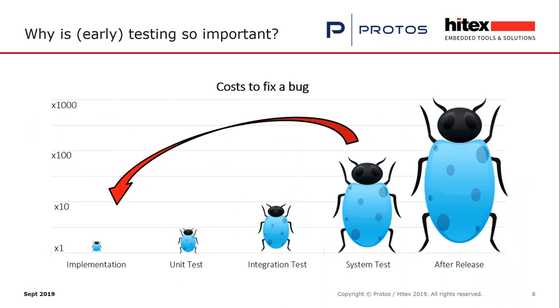Here is a slide which shows why it's important to test early during development. The cost of fixing a bug is mentioned: the most expensive bug fix is after release, when you have to issue a recall of your products. A bug fix at system integration test is also very complex and expensive. When you find bugs during implementation, the costs are the lowest.